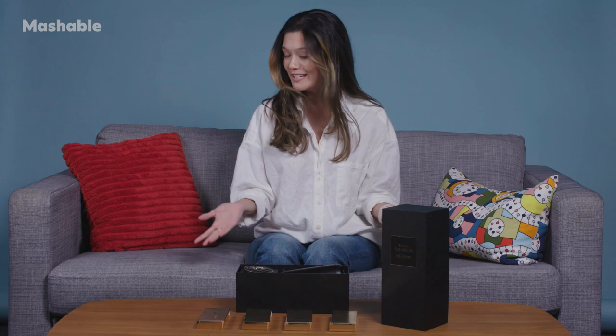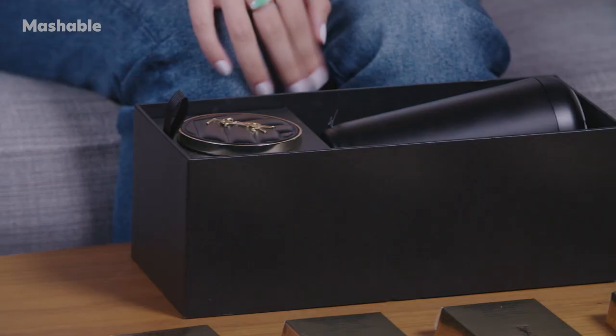Hi, I'm Jenny Mai, Mashable's tech reporter, and this is Beauty Hacked, where we're digging into the science and tech that makes beauty innovation exciting.